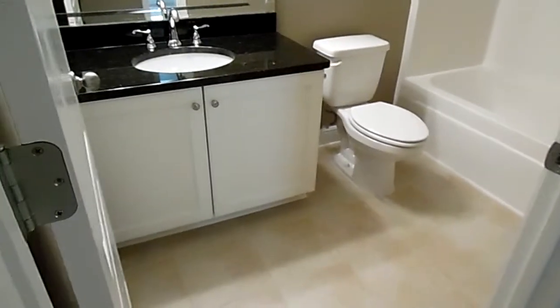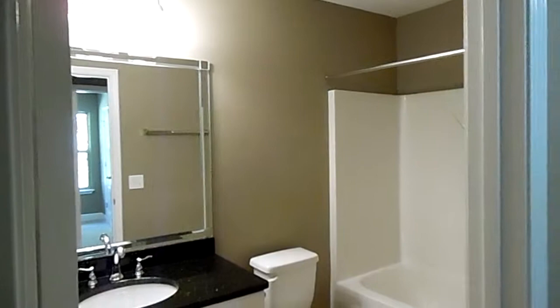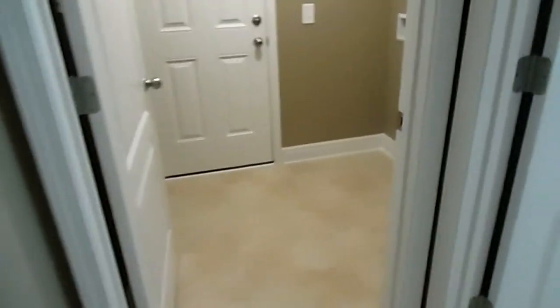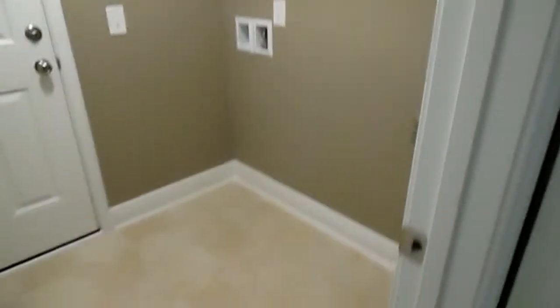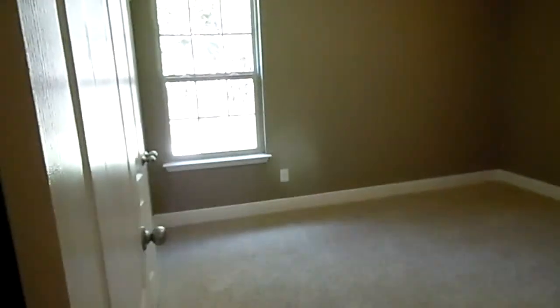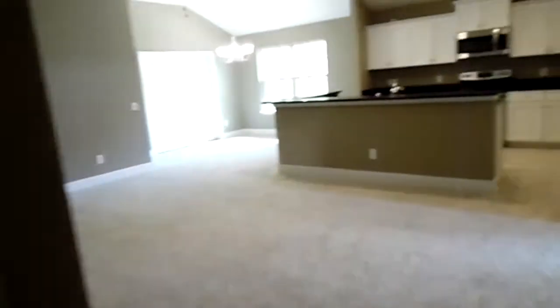And again, we have the same granite, single sink, tub-shower combination. The same cabinets, same tile, same granite throughout the home. Here's our laundry room for the washer and dryer that goes right out to a two-car garage. And this is our third additional bedroom. So again, three bedrooms, two full bathrooms, 1,818 square feet.